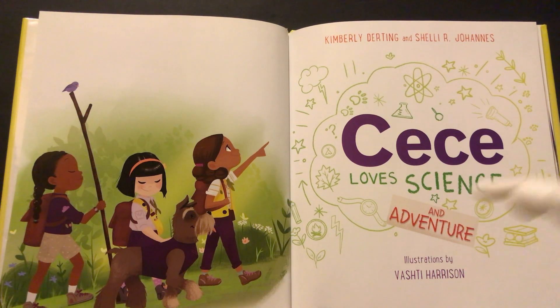Cece loves science and adventure. Authors Kimberly Durting and Shelly R. Johannes. Illustrations by Vashti Harrison.